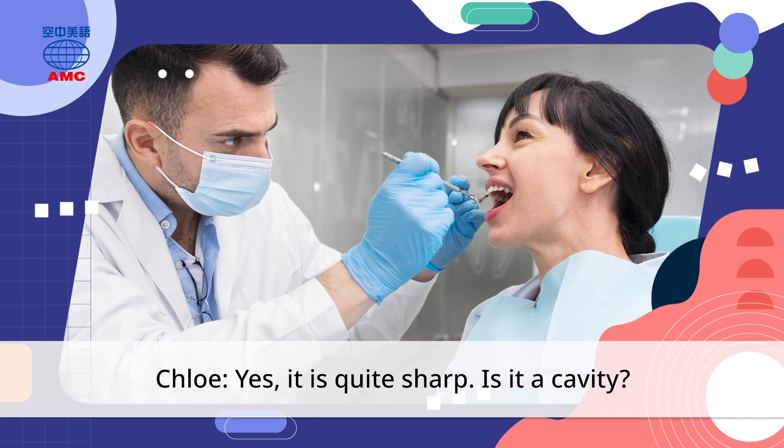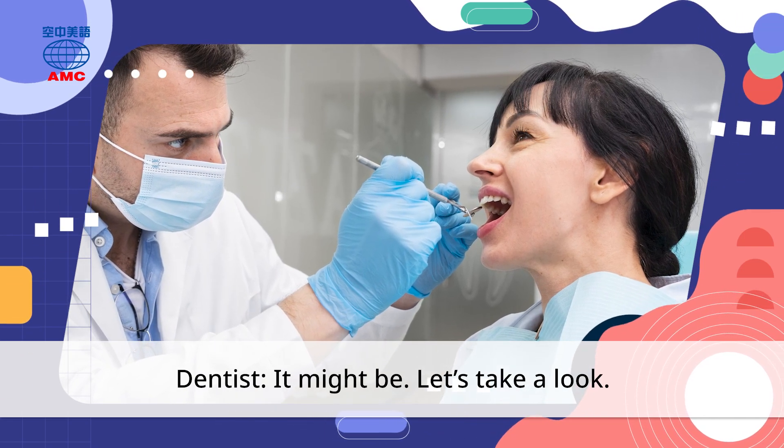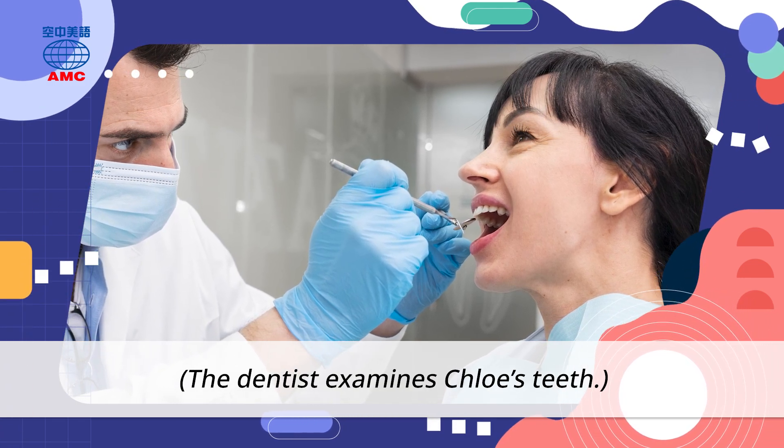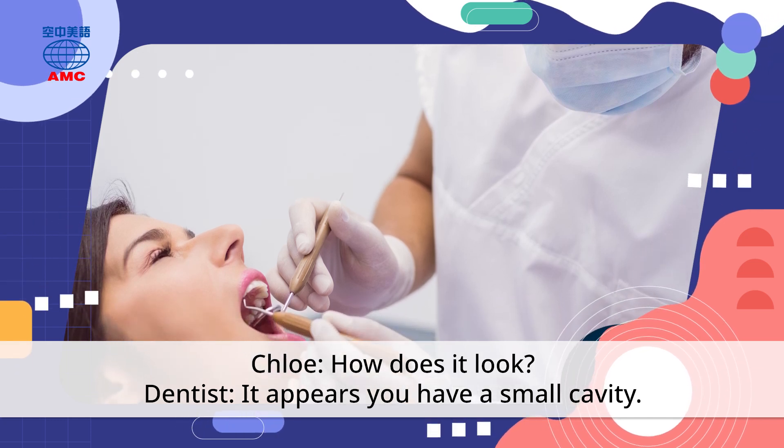Yes, it is quite sharp. Is it a cavity? It might be. Let's take a look. The dentist examines Chloe's teeth. How does it look? It appears you have a small cavity.